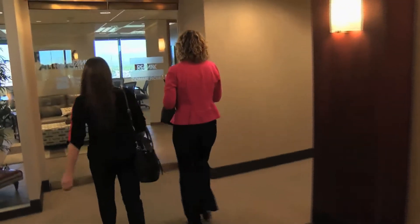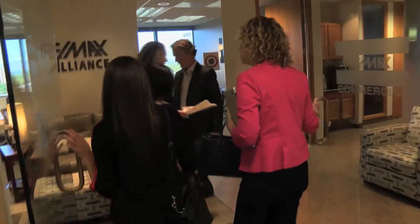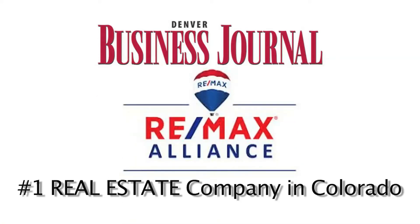With more than 850 real estate professionals in 20-plus offices across the Front Range, it's no wonder that the Denver Business Journal calls RE/MAX Alliance the number one real estate company in Colorado.